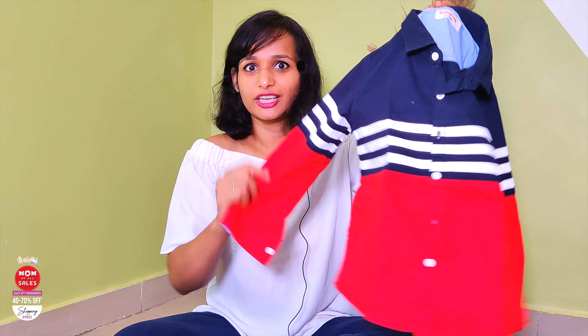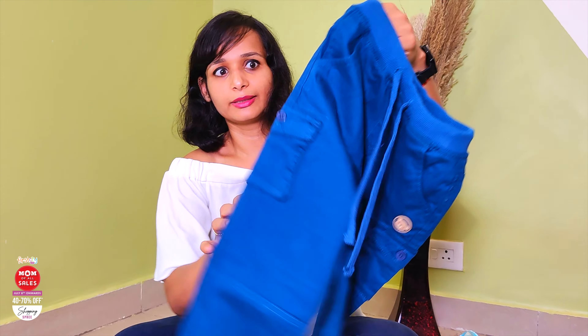One shirt is this — it's a Captain America print, or something similar. Now coming to the bottom section. I have also ordered denim from First Class.